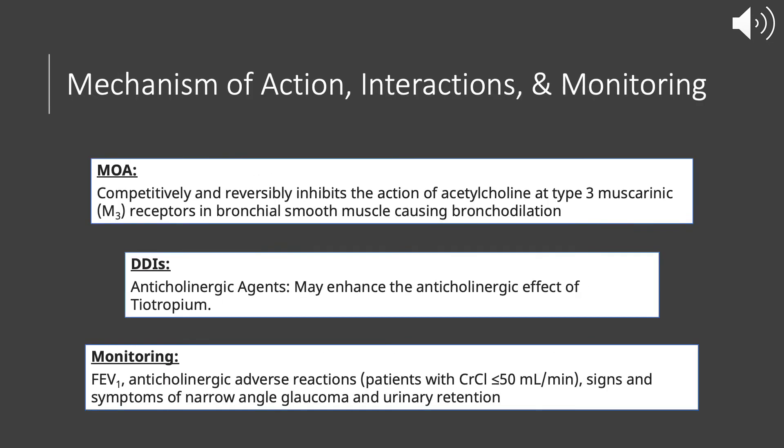The mechanism of action for Tiotropium is that it competitively and reversibly inhibits the action of acetylcholine at the type 3 muscarinic receptors in the bronchial smooth muscle, which causes bronchodilation. Drug-drug interactions include anticholinergic agents, which can enhance the anticholinergic effects of Tiotropium, so you want to avoid any of these combinations.